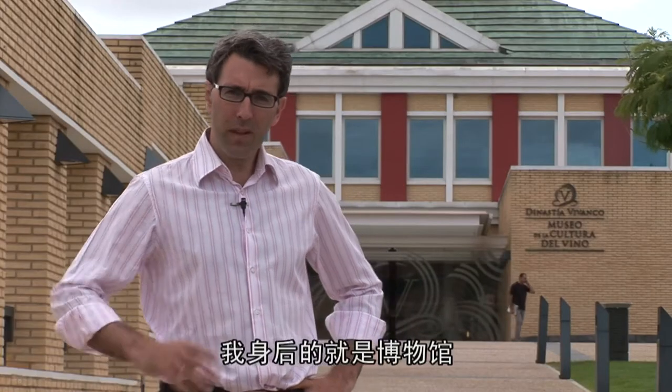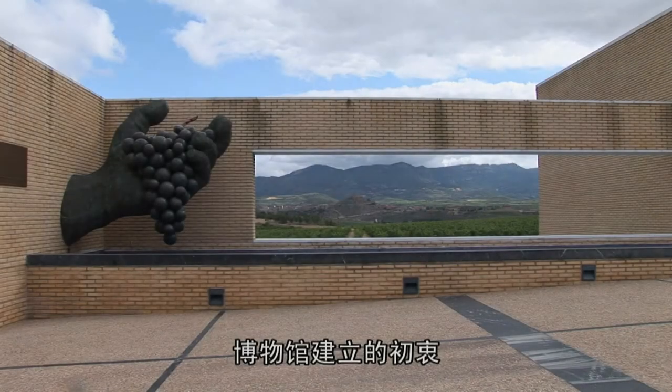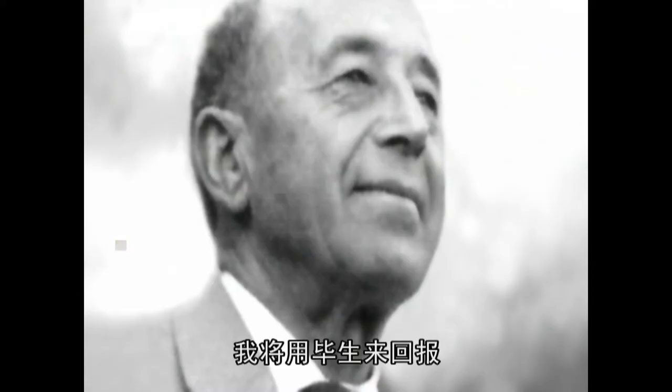The museum, as we see, is behind me. It's spread across five floors. The museum is founded under the vision of Pedro Vivanco — that is, to give back to wine what wine has given to us.